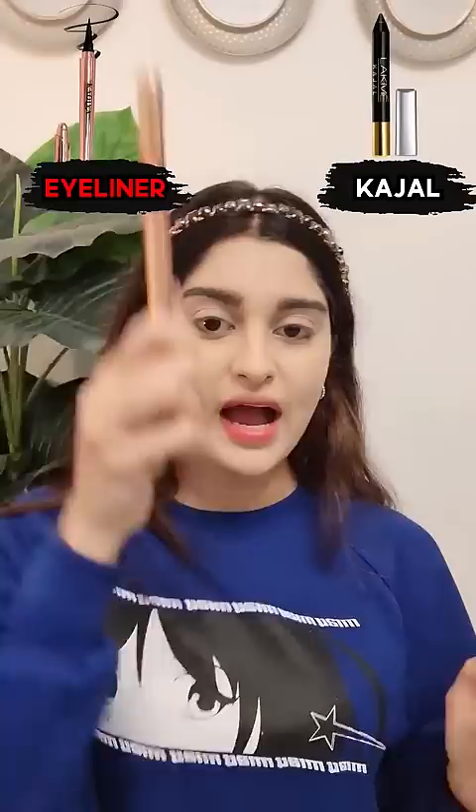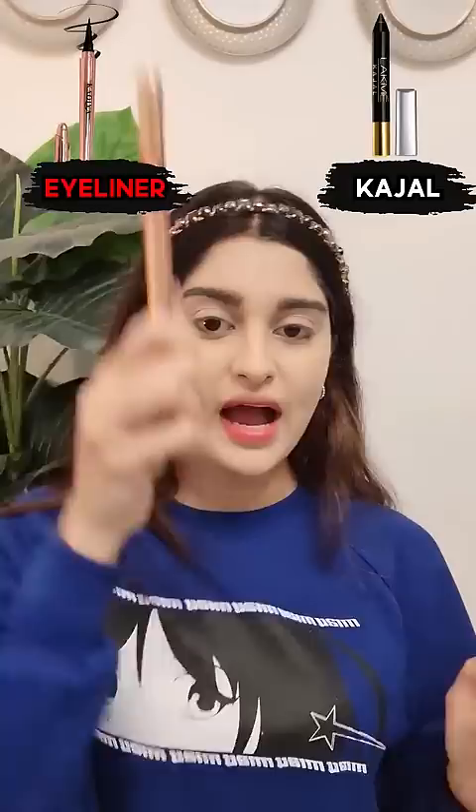Eyeliner or kajal? If you can't put a spoon in your eyes, then eyeliner. I'll try to put a backside eyeliner. And now the eyeliner is okay.